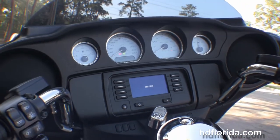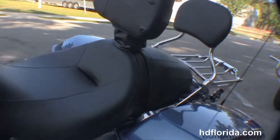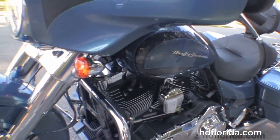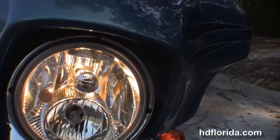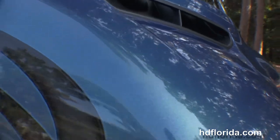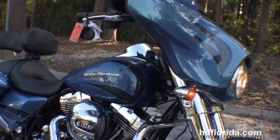Out front we've got the all new redesigned batwing fairing that has four high-visibility gauges and the Boom Box 4.3 infotainment center with push-to-open one-touch jukebox media compartment with USB connection. The bike also has hydraulic clutch, factory Reflex Link ABS and security, and cruise control. Out front we also have the slipstream air vent to reduce head buffering for the rider and the new twin LED headlight.